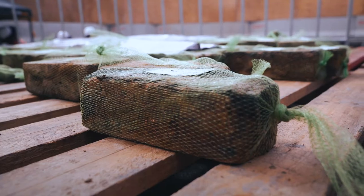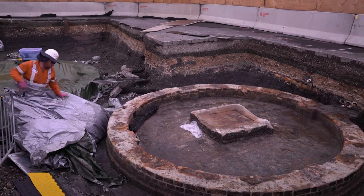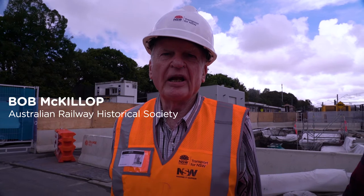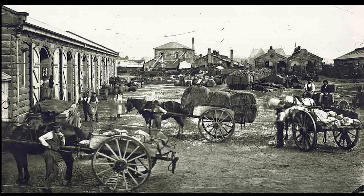Here we've got three early wagon turntables that were constructed properly in the late 1860s, maybe early 1870s, for the goods shed that was constructed here on this site.